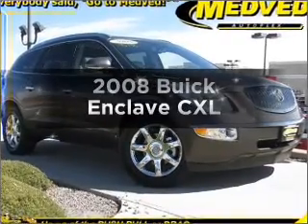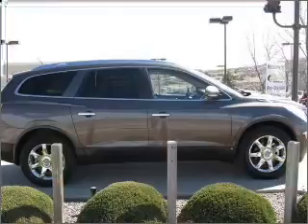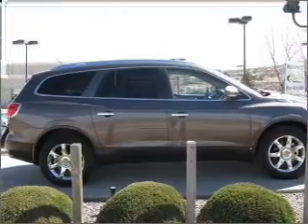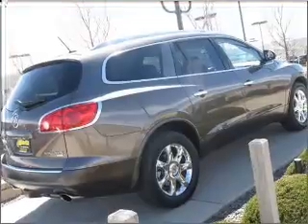Check out this 2008 Buick Enclave. Everything you need under one roof with this great vehicle, with a reliable six-cylinder engine that responds smoothly to its six-speed automatic transmission.